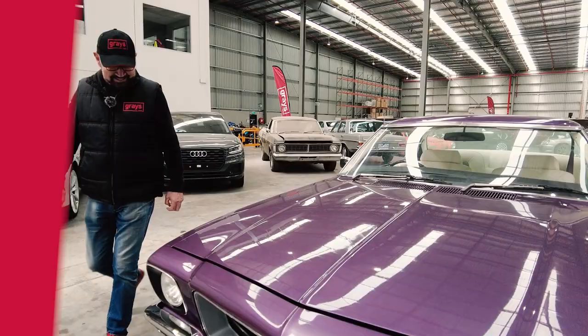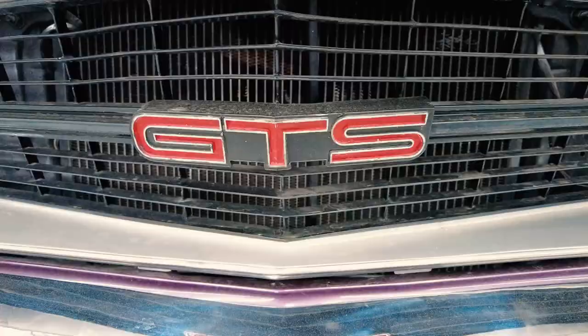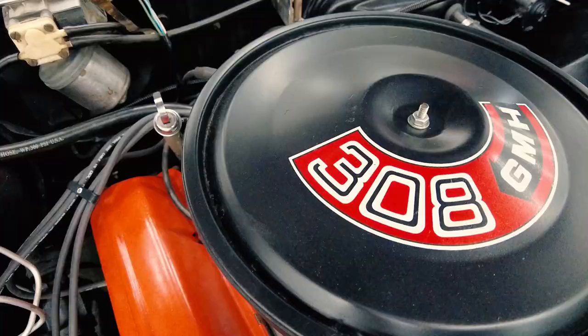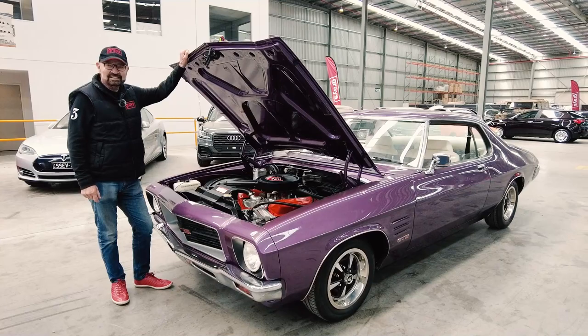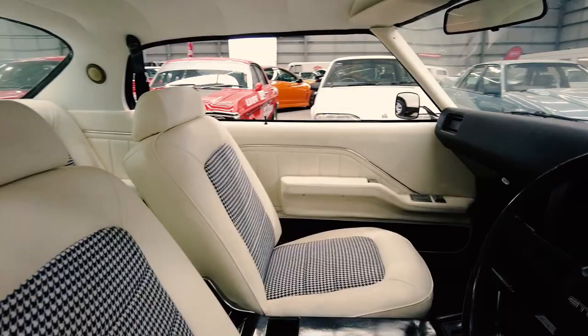It'll be live soon. Factory fresh, looks great. 308 — terrific engine, made in Australia. This was a big step forward in Holden Land, these cars. It's beautiful.